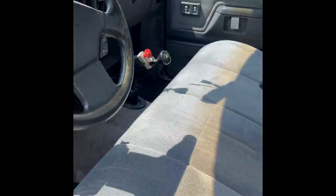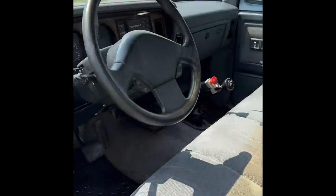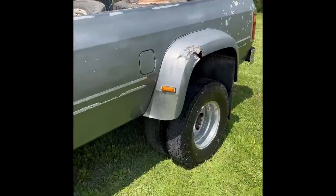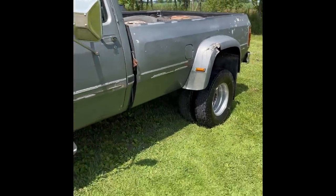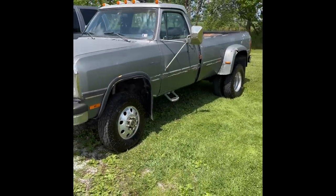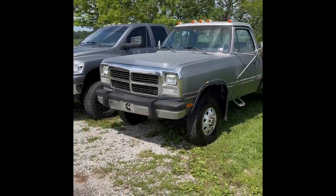We still got a little bit more cleaning to do — we got to shampoo the carpets and stuff — but it's a very clean truck. Got tons of extra parts and a new fender for it as well. Getting ready to drop it off for the paint and body work this weekend.